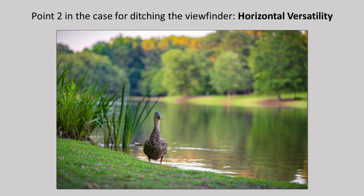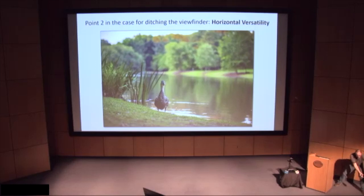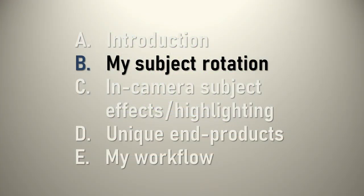Point two for ditching the viewfinder is horizontal versatility versus just vertical. To shoot this image I had to be down shooting almost at ground level. To fine-tune how I wanted to frame it — with him right off to the side — if you had the viewfinder down here you'd have to be doing the crab-type thing back and forth to get the horizontal right. Whereas with the screen, you can see it and do it so much more easily. That's just my case for using the screen more than the viewfinder you may be used to.